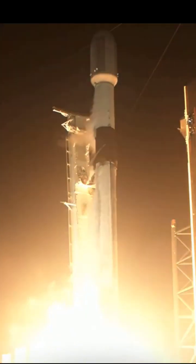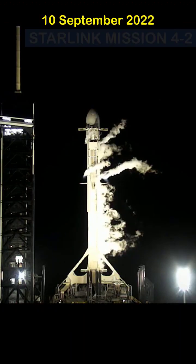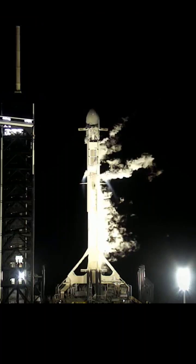This is something you might have missed in the last SpaceX mission. On the 10th of September, when SpaceX was ready to launch its Starlink Group 4-2 mission aboard Falcon 9, just a few minutes before the launch, the camera caught something that you might have missed.